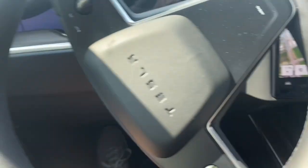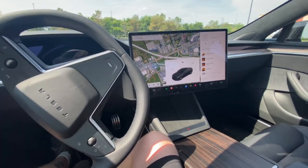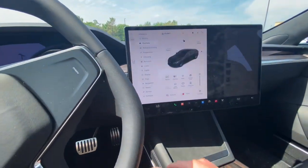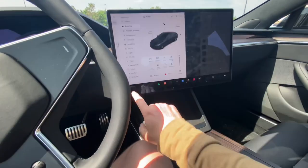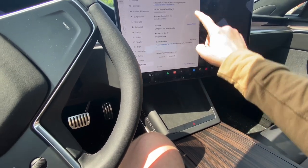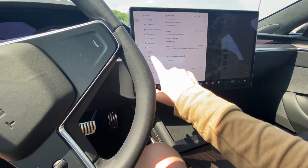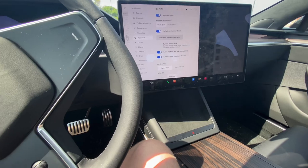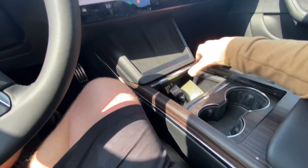The front seat is definitely spacious. You can set up your mirrors and everything through the screen. I want to make a separate video going through all the settings. It looks like there's a software update ready — I think that would be the Full Self-Driving update because it's waiting to install. You have all this, and I thought this was pretty nice because you can push this all the way up.